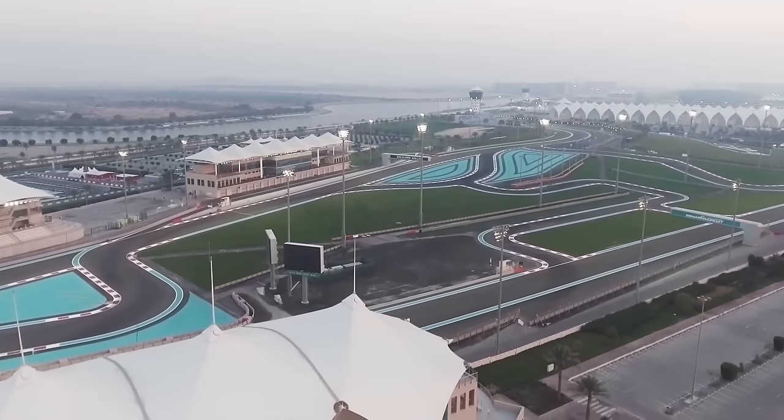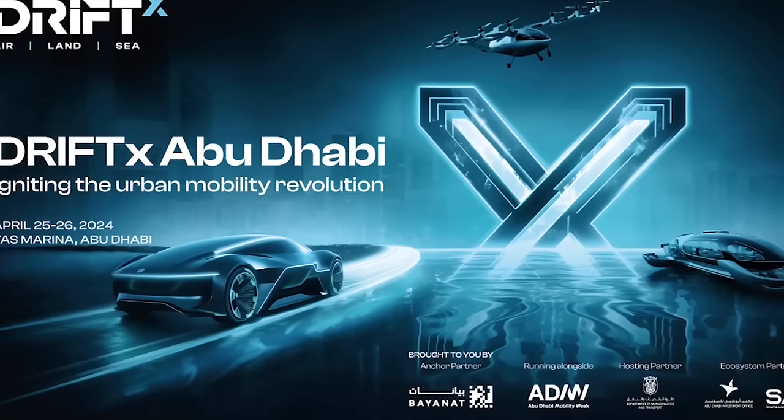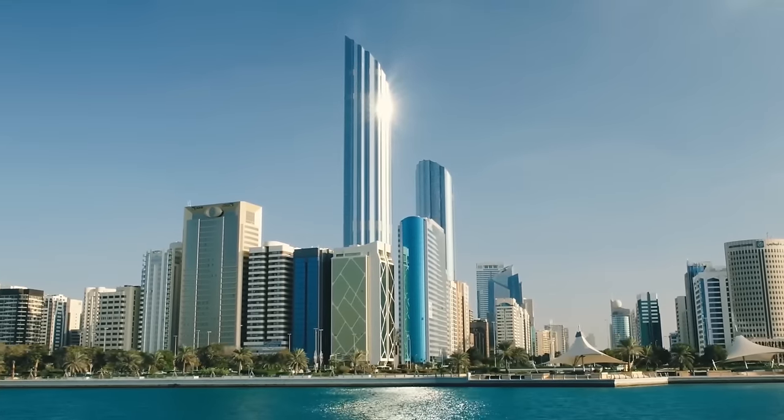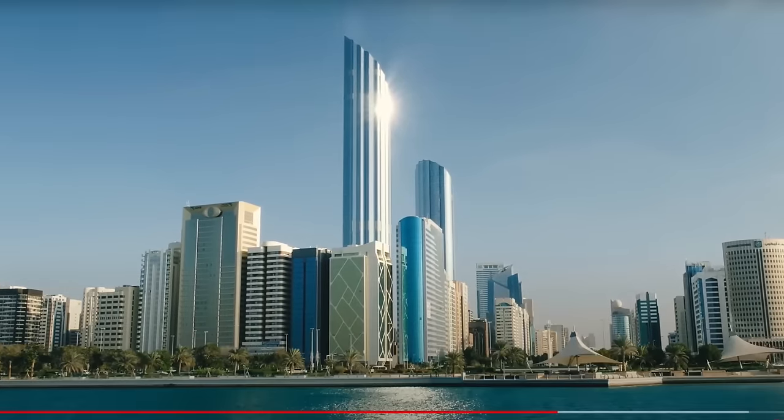In April, Aptera's team is attending Drift X in Abu Dhabi, a conference to promote investment in groundbreaking ideas. We'll make another video about Drift X after doing some research, but we know Steve Fambro has long-term connections with Abu Dhabi — he had a company called Fam Grow that he developed while over there — and they've been talking to people in the Middle East, most specifically in Abu Dhabi, looking for funding.